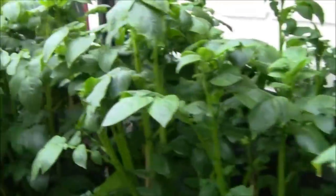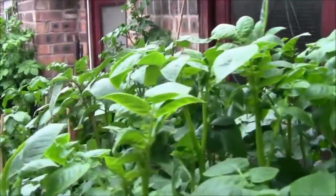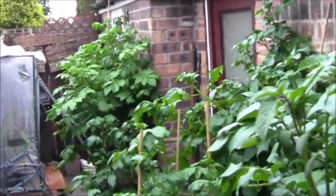As you can see, my spuds are doing absolutely mad. They're about five foot now. A reveal will be soon.